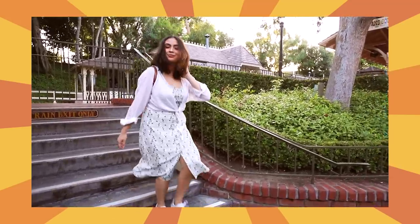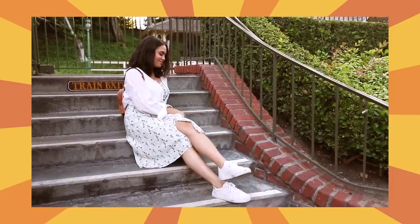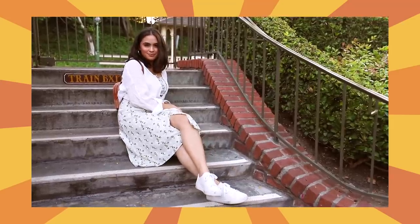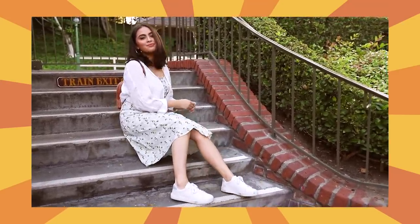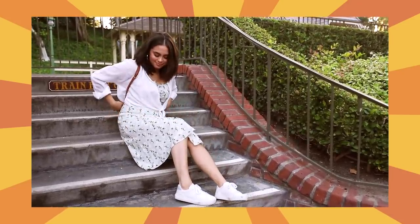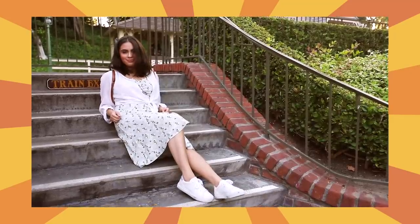Posing on some stairs or a curb is another great way to show off your outfit. This is great for showing off a more colorful outfit, as the gray concrete will allow your outfit to really pop. These locations add another level of dynamics and dimension as you're shooting on a more structured, textured, and active background. These spots are also perfect to pair with the chin-in-hand pose because they just look so cute together.